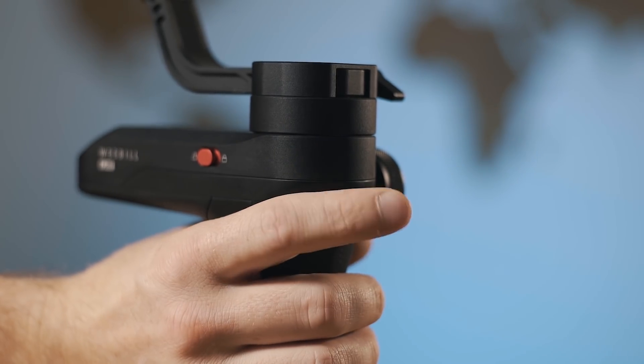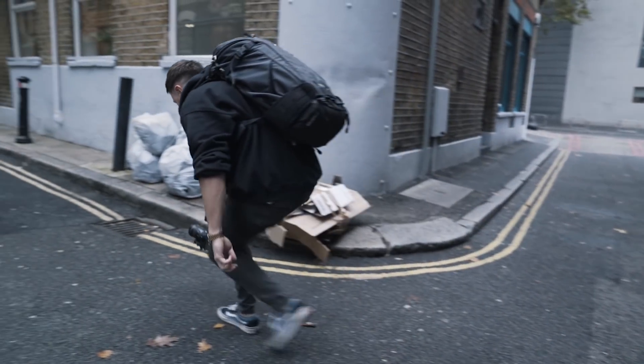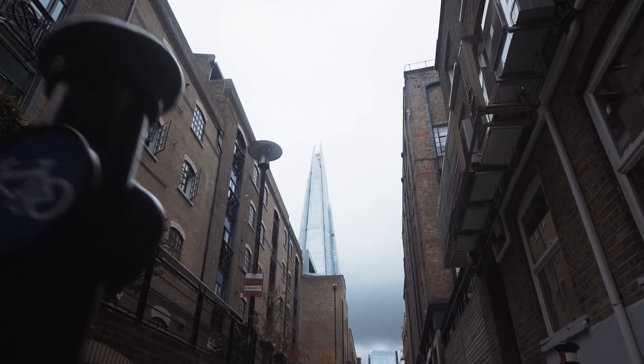Another feature the Weebill's got is this trigger on the front. When you hold down the trigger it instantly activates full follow mode. This was something I saw on the DJI Ronin-S and I thought I'd never use it because I don't really use full follow mode that much. But I started using it here and I was like, actually that mode ain't that bad. I found myself using it all bloody day long. So yeah, that's a feature I'm really happy with.